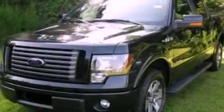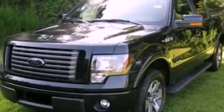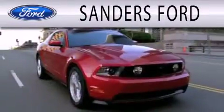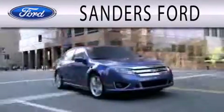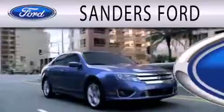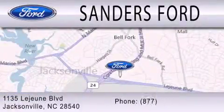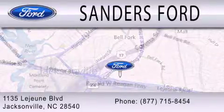Call now to find out how you can own this breathtaking vehicle. Sanders Ford is dedicated to doing everything possible to ensure that the experience you have selecting your next vehicle is as pleasant as possible. We are located at 1135 Lejeune Boulevard in Jacksonville.